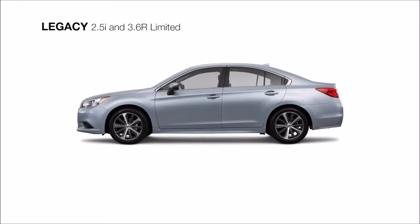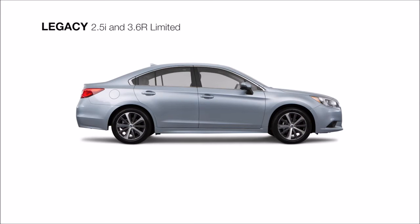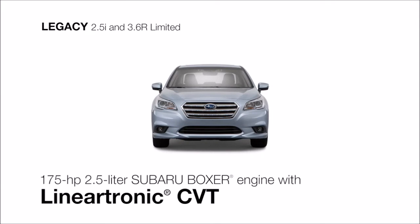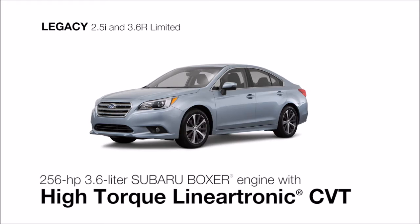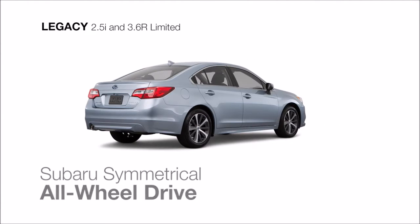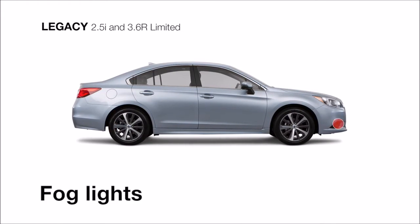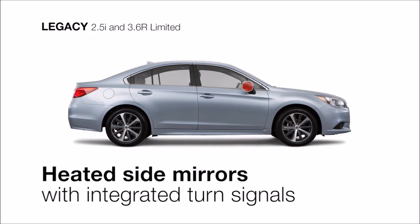The best equipped for the long haul, the Subaru Legacy Limited offers two Subaru Boxer engine choices to inspire your drive. The four-cylinder comes with the Lineartronic CVT for the greatest efficiency, or choose the more powerful six-cylinder paired with a high-torque Lineartronic CVT for more power off the line. Both feature Subaru Symmetrical All-Wheel Drive, along with stylish 18-inch aluminum alloy wheels, fog lights, and heated side mirrors with integrated turn signals.